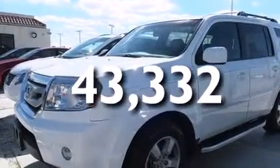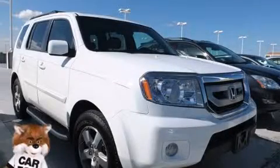This vehicle has less than 44,000 miles. This vehicle won't last long at this price. Call and arrange a test drive now.